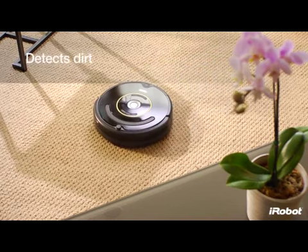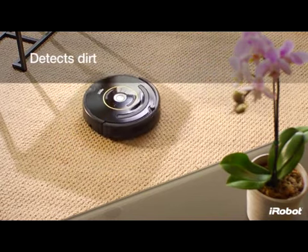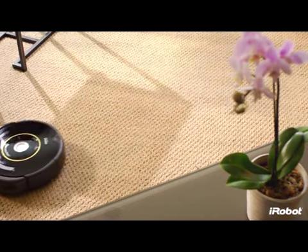With Dirt Detect, a feature of iAdapt, Roomba uses an acoustic sensor to find dirtier areas and then spends more time cleaning them.